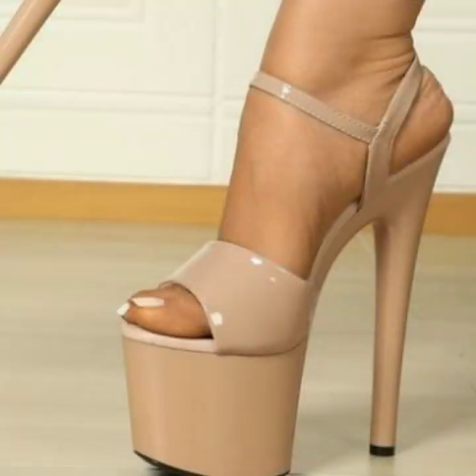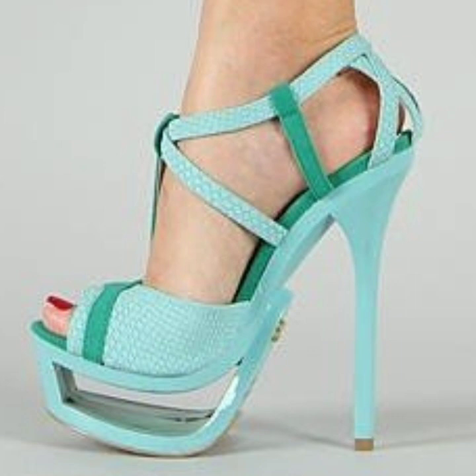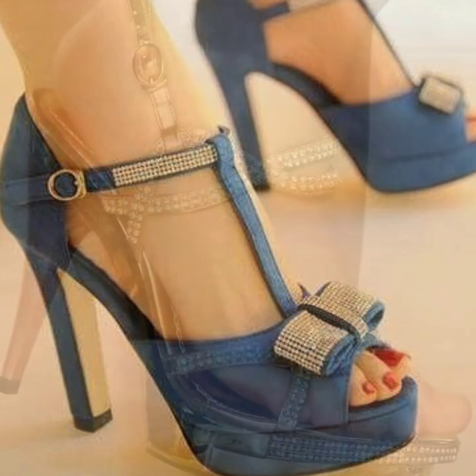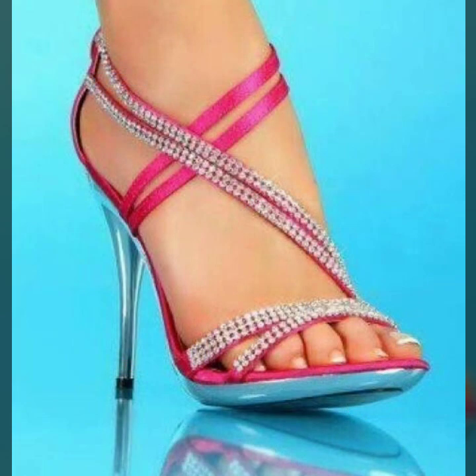You can also buy these very beautiful high heels at your local markets or shopping malls. Please friends, subscribe to my channel and don't forget to press the bell icon. By pressing the bell icon you will get all the notifications of my channel and my latest uploaded videos, so you never miss my content.